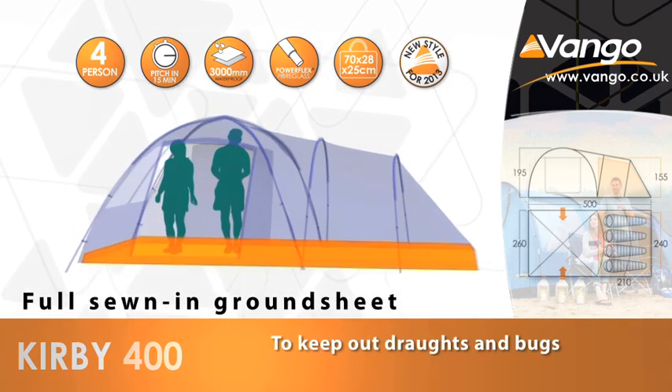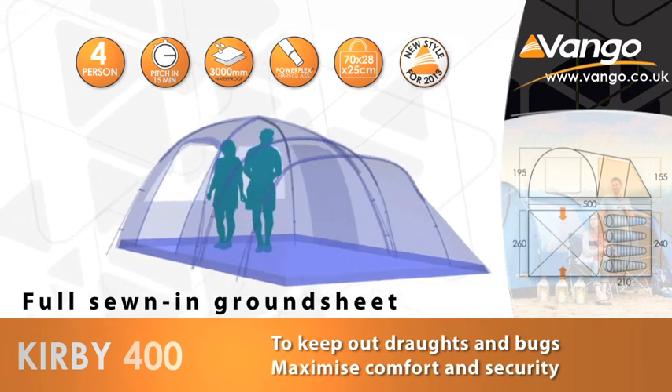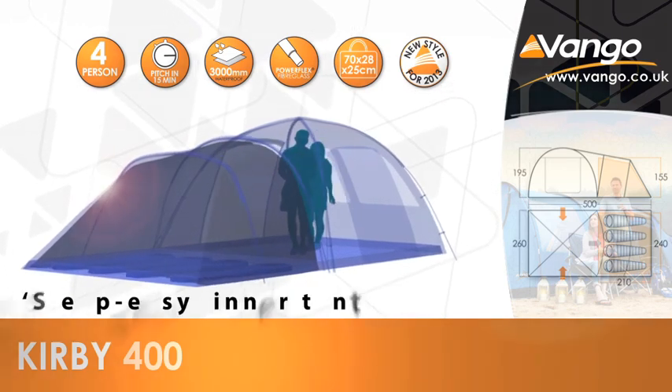With many superior features adding to the comfort and practicality of the family XL range, the Kirby 400 lets you relax and enjoy the outdoors with hassle-free camping.